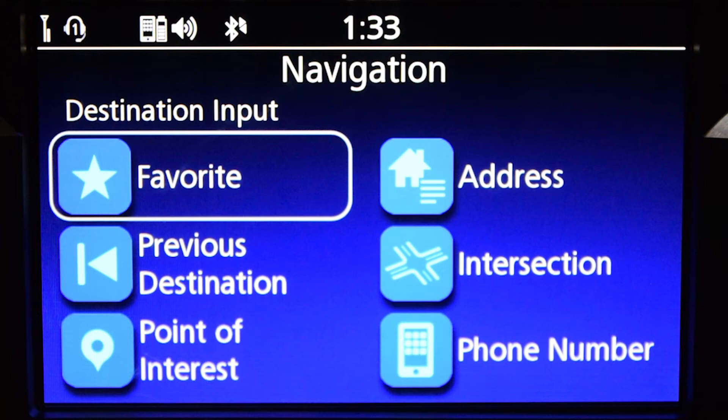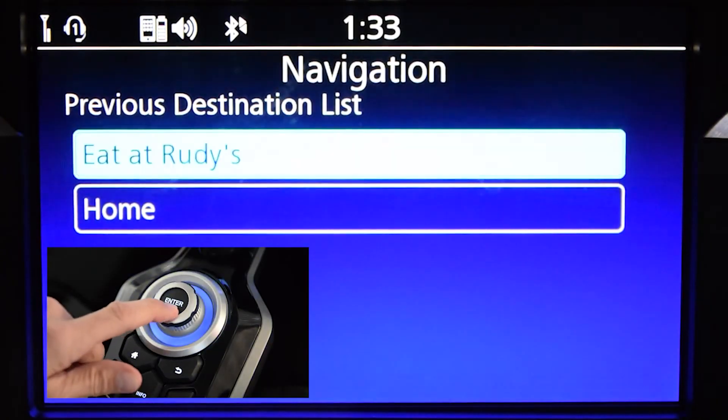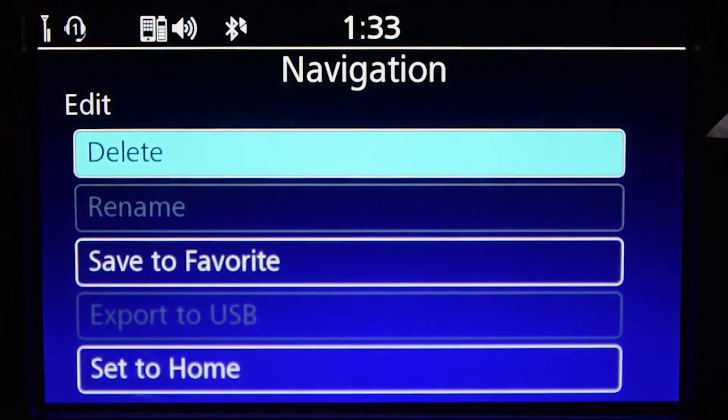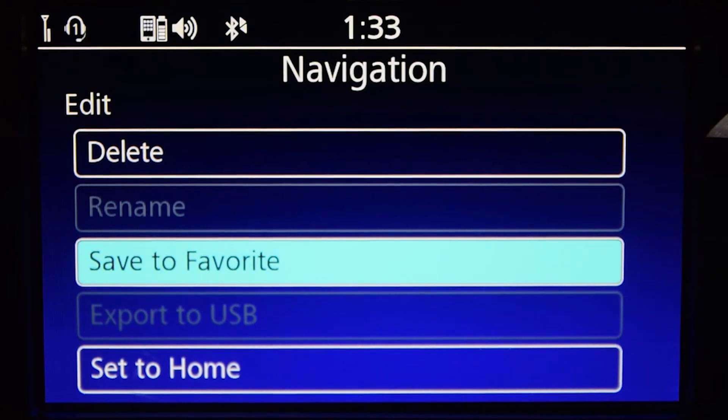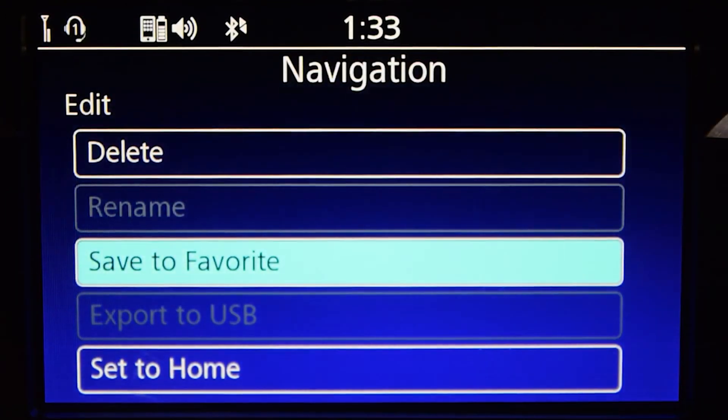Choose which method you want to use to identify your desired destination. Once you've identified it, select the destination, then press and hold the Enter button. Setting options will appear on the screen. Select Save to Favourite and press Enter.